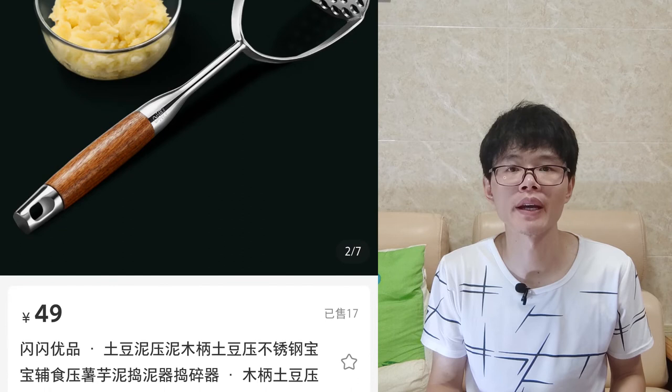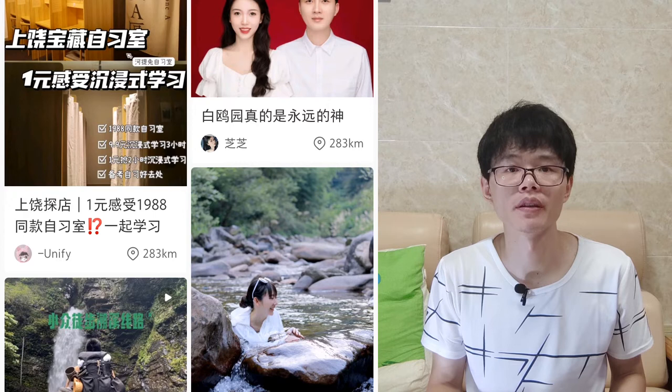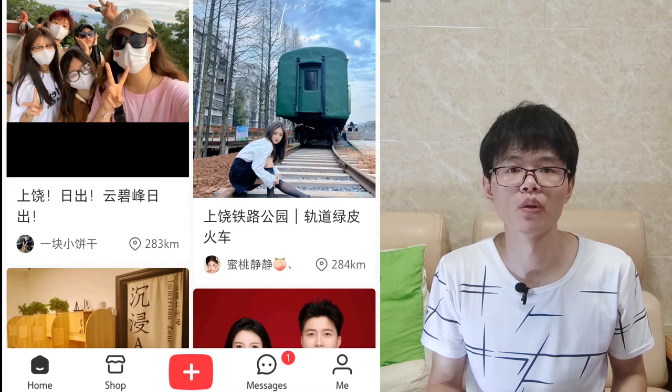I will update the videos on my YouTube channel. As you can see, the UI language of 小红书 supports English. Let me show you how to sign up. You can download 小红书 from the Google Play Store or Apple Store.